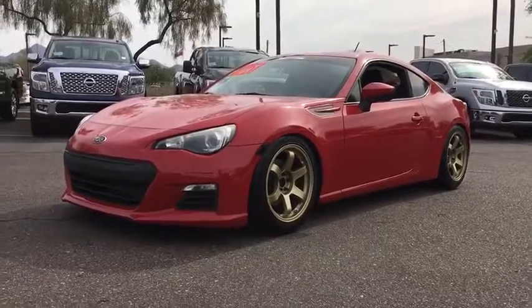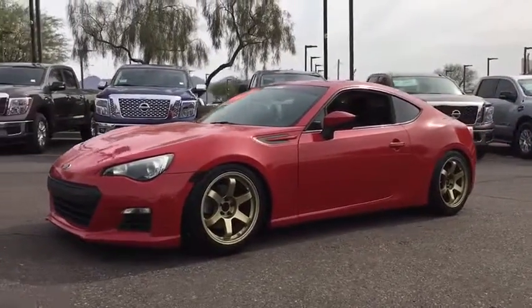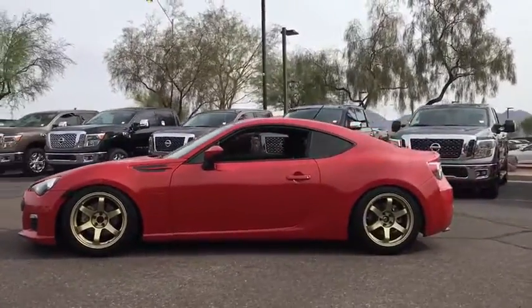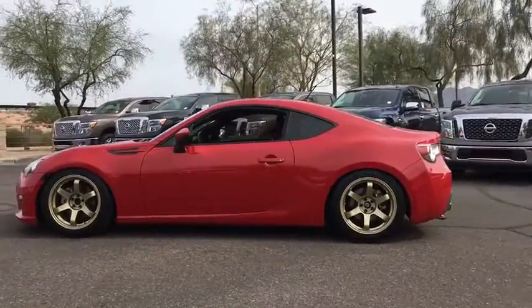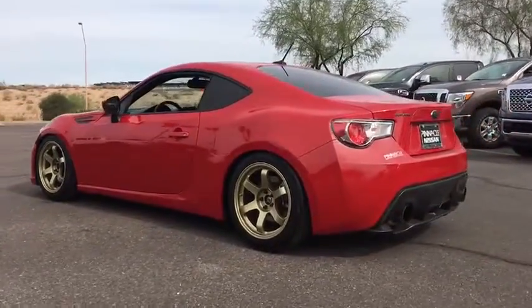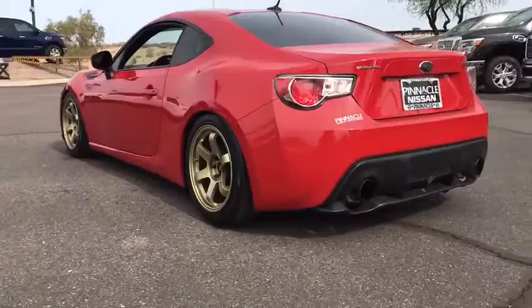The 2013 Subaru BRZ. The Subaru BRZ comes with agile handling, precise steering action, and powerful brakes, all contributing to a thrilling driving performance with a great fuel economy. This vehicle has less than 25,000 miles.